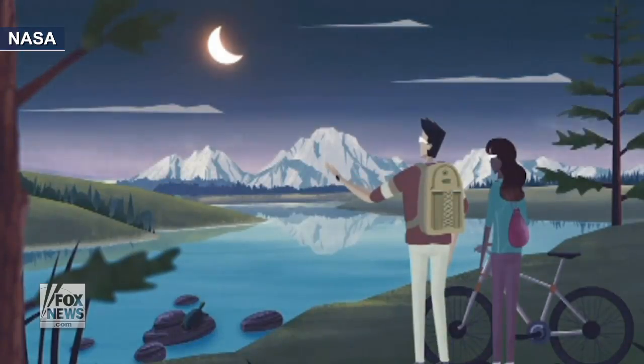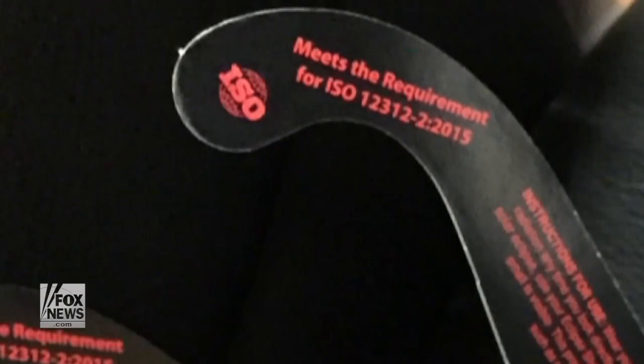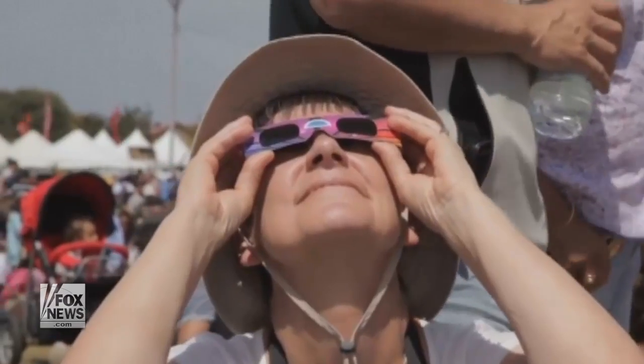Everyone who views the eclipse needs to take steps to protect their eyes. One of the easiest ways to do this is to buy a certified pair of eclipse glasses. When you purchase your solar eclipse glasses, make sure that they're labeled as ISO, which will indicate that they will protect your eyes. You only need these glasses if you plan on looking directly at the eclipse.